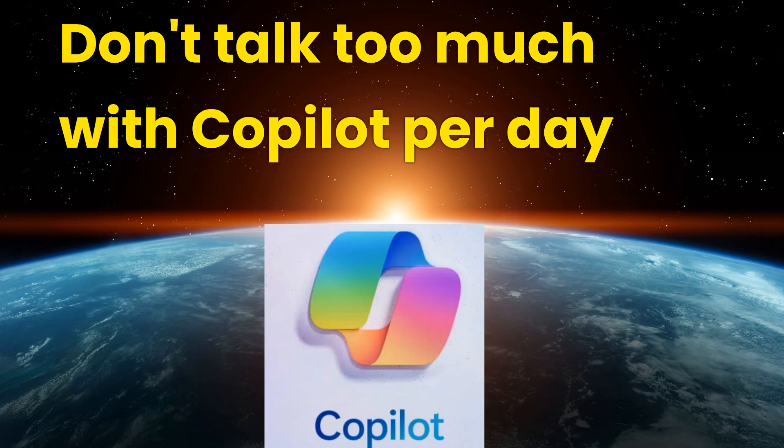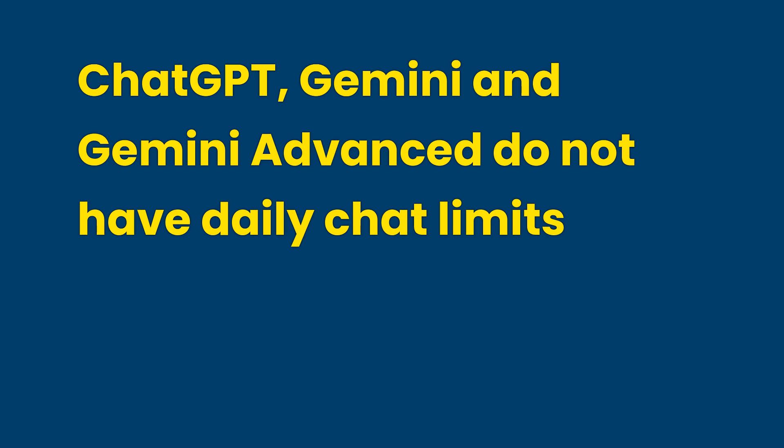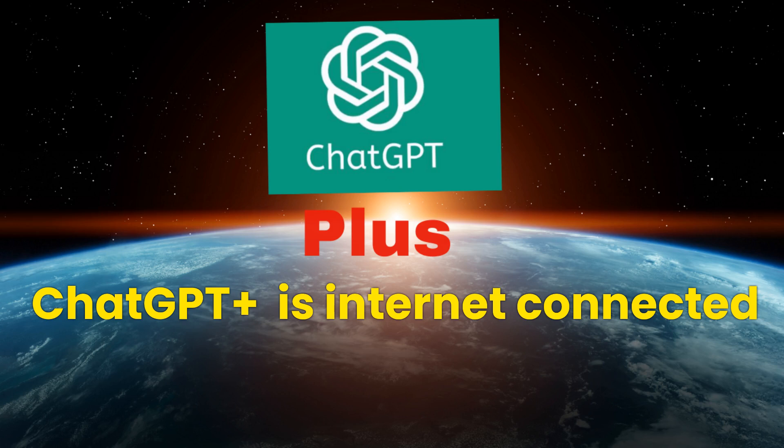Currently, Copilot imposes a daily chat limit of approximately 150 to 200 chats in total, and a maximum of 20 chats per session. This limitation necessitates frequent re-logins, which disrupts the user experience. ChatGPT Plus also has some limits on the number of chats. ChatGPT, Gemini, and Gemini Advanced, however, do not have specific daily chat limits or limits on the number of turns in each chat session. Unlike Gemini and the Copilot family, ChatGPT is not connected to the internet by default, though ChatGPT Plus automatically includes the browsing feature, giving it internet access as well.